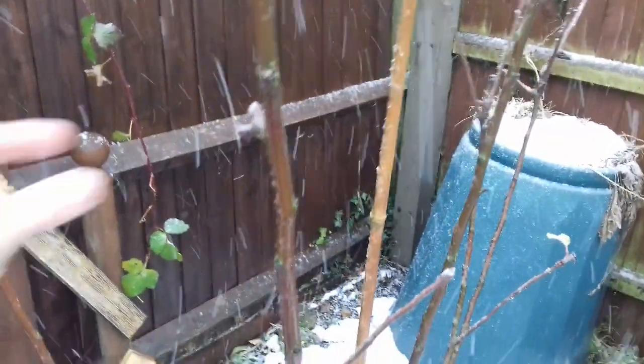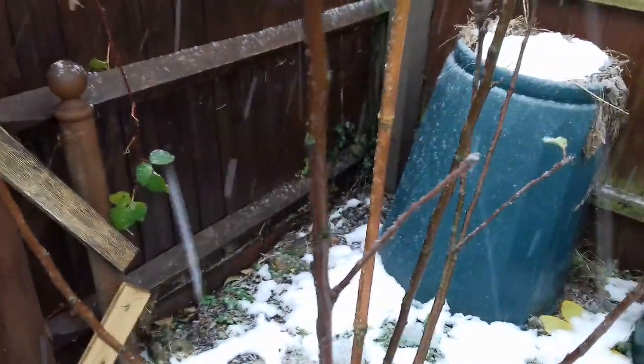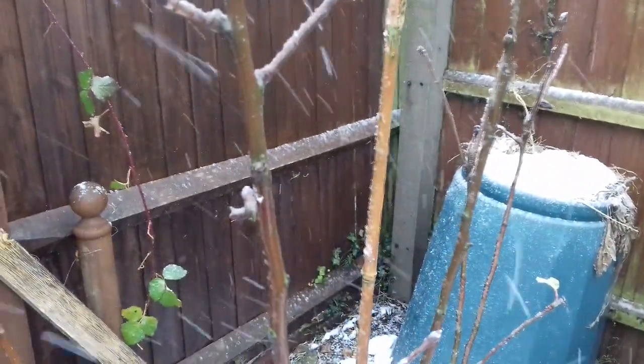Here we have Worcester Pearmain, a great British apple. Expecting this tree to grow and do well, so we'll see how this one does. It's only been in since the last dormant season, again from Mail Order Trees, so we'll see how this one does.